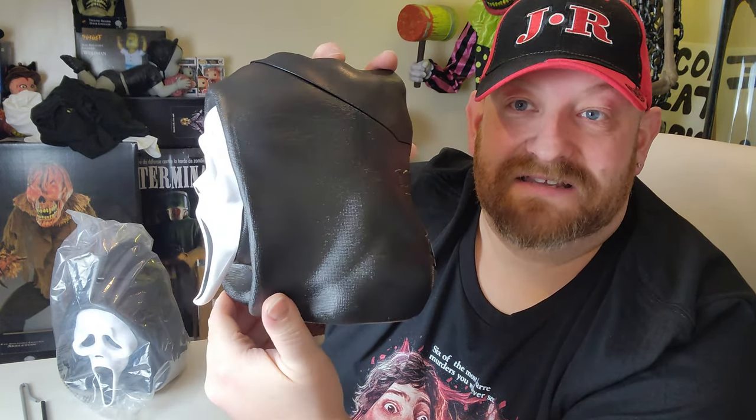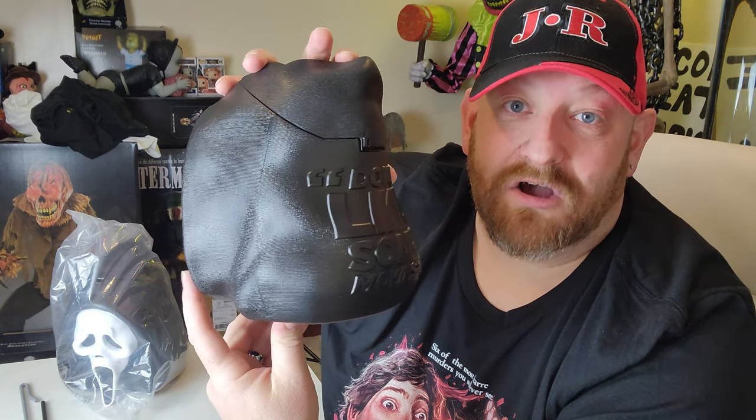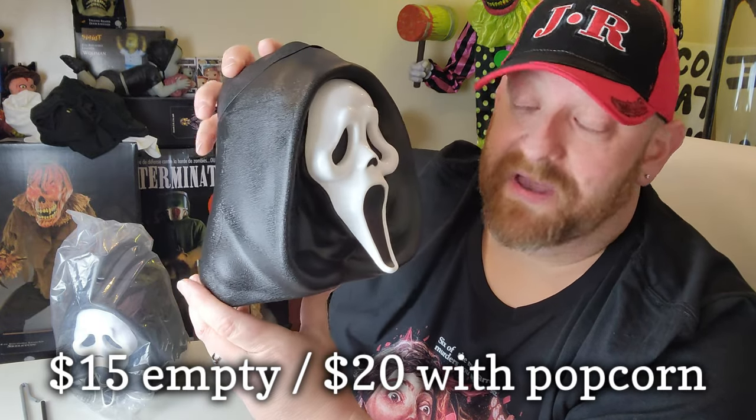If you want one of these I highly advise you get in a car right now and run out to your local Cinemark theater to see if they have them, because they are going fast. They are already on eBay and they're not going to last long in the theater — I guarantee it.